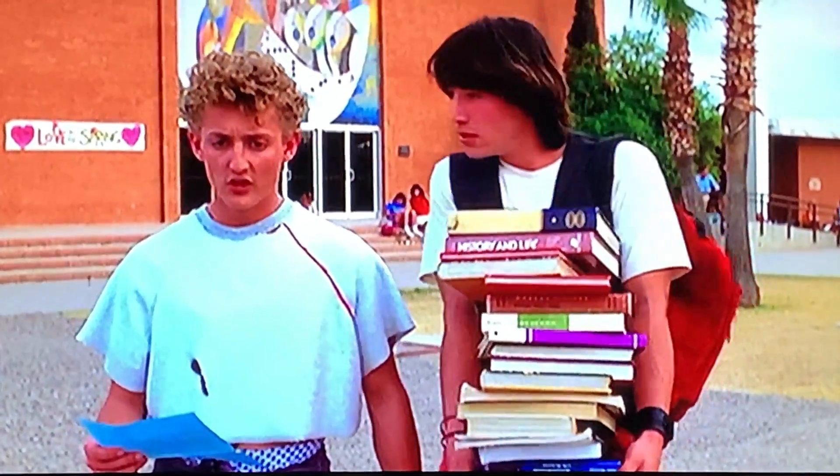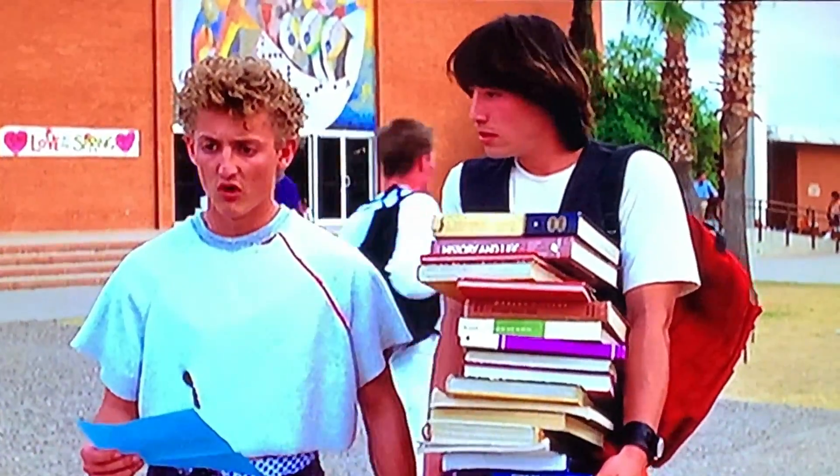All right, now we're headed over to Ted's house. Remember Ted's dad? He was the policeman — he was real hard on Ted. He was about to send Ted off to military school in Alaska. Poor Ted. So that's why they really had to ace that report of theirs, because if he didn't, he was in danger of failing most heinously. They show this house a couple times.